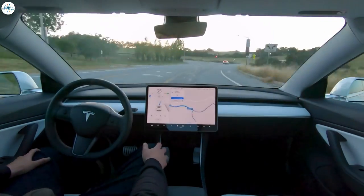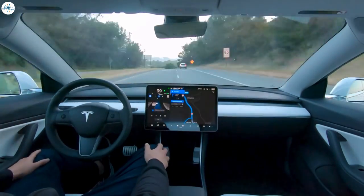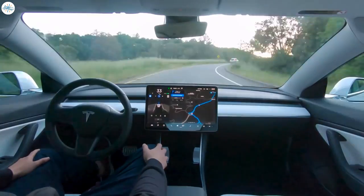Renders of stationary emergency vehicles on the road will likely be displayed in later updates, especially as Tesla rolls out its FSD beta visualizations to more of its fleet.